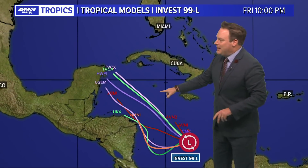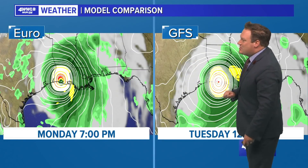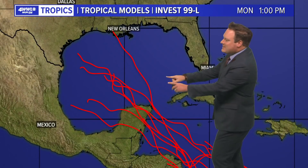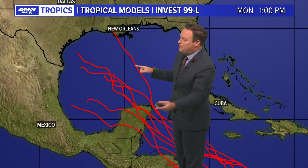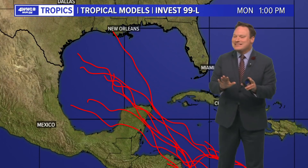Looking at the spaghetti plot, there seems to be a little bit of consensus in the models right now, though that may change. There really is no defined center — the Euro and the GFS are both indicating a landfall in southwest Louisiana as potentially a strong major hurricane. But this GFS run is just one run. Looking at the consensus ensemble plot of the GFS, notice it is still all over the place, so there is not any real agreement in the computer models.